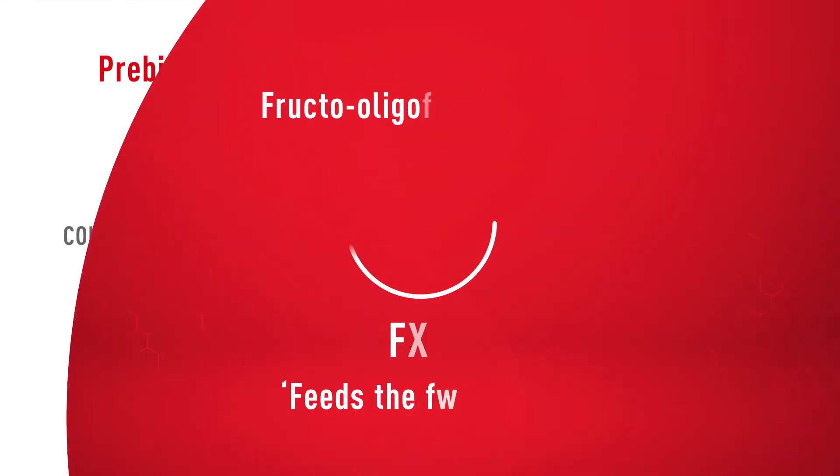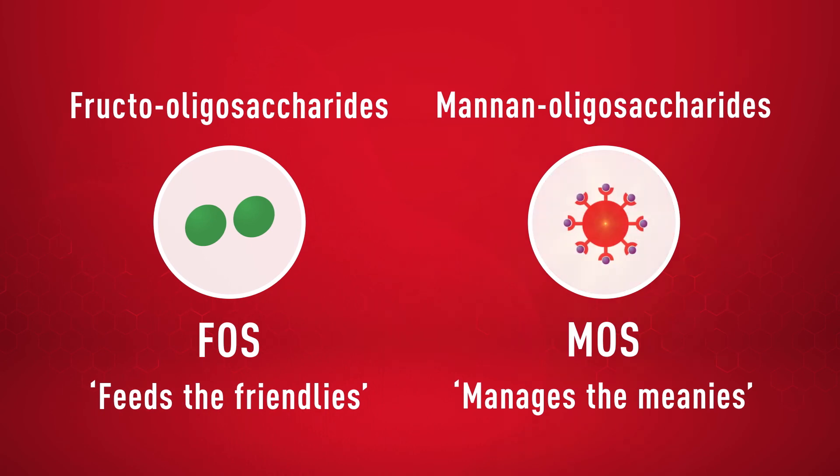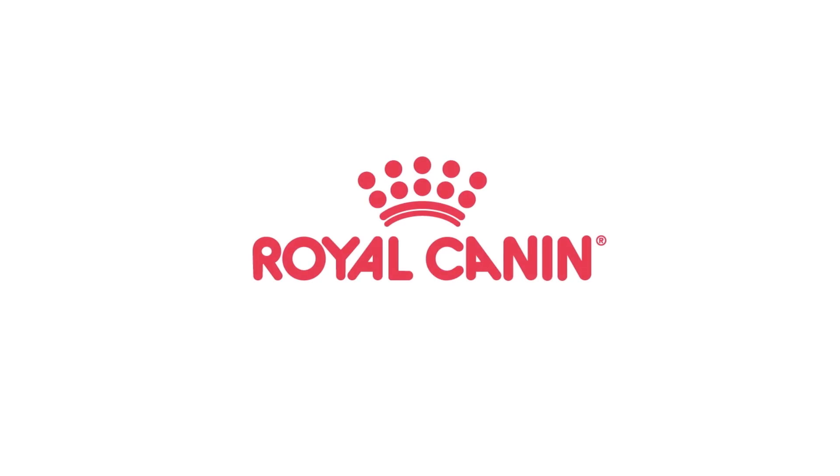In summary, FOS feeds the friendlies, while MOS manages the meanies. Royal Canin — incredible in every detail.